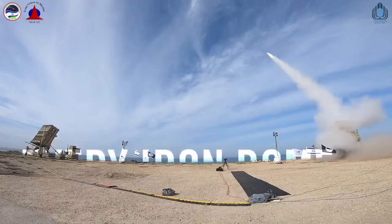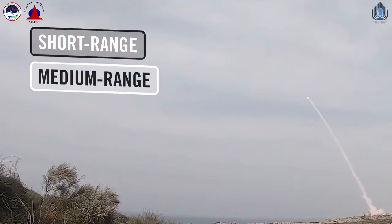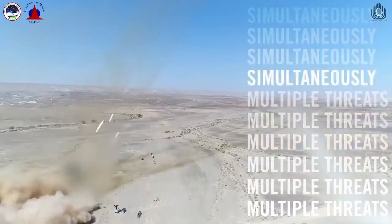Every Iron Dome operates day and night under any weather conditions against both short and medium-range rockets, and can respond to multiple threats simultaneously.